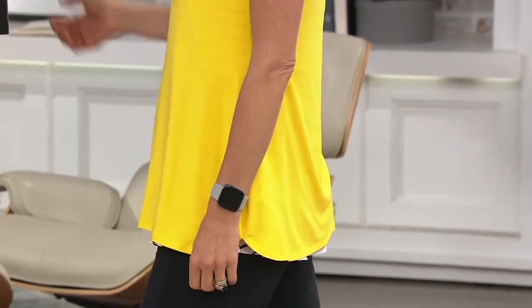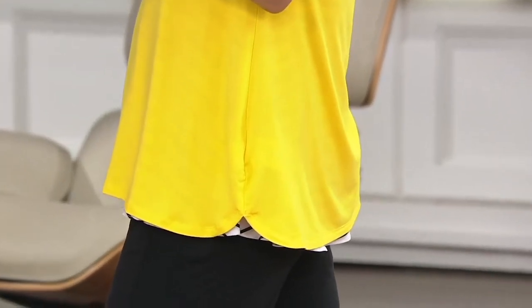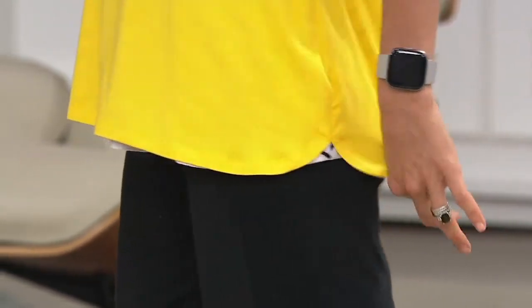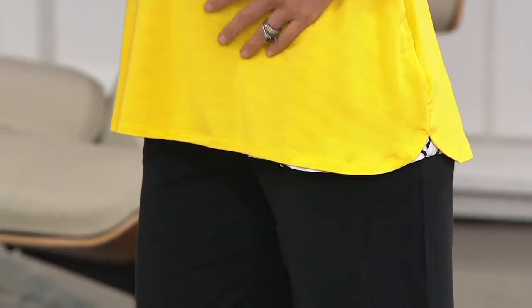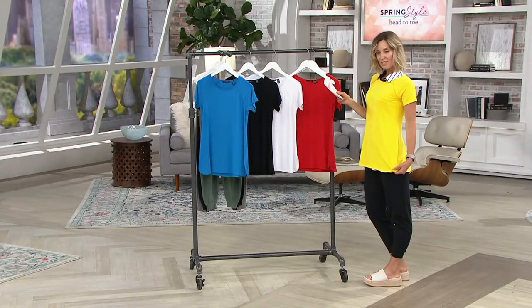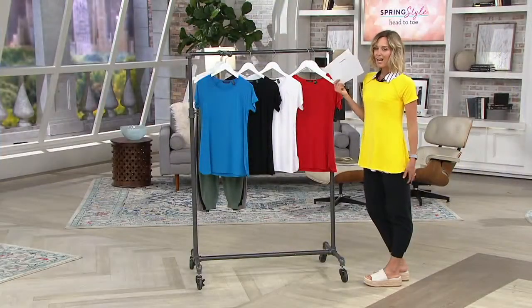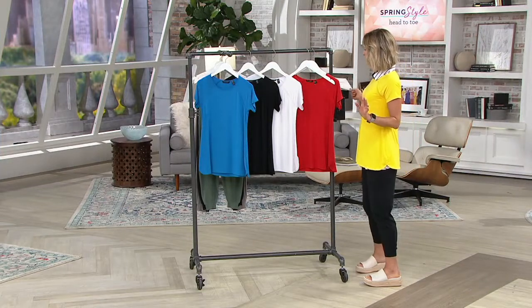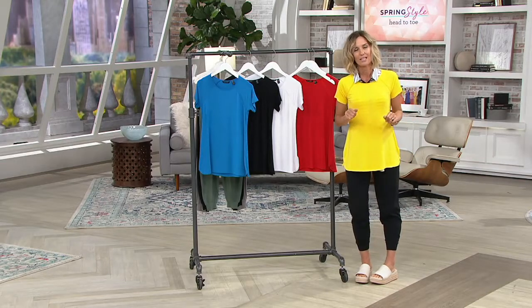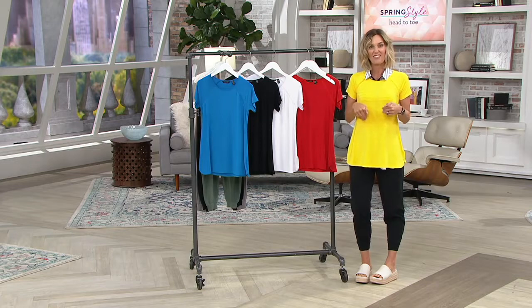I love this color — doesn't this make you happy? What color is this? I would call it yellow, but it's actually canary. So pretty. The story really is the fabric. This is 94% modal, 6% spandex. Modal has some of the same properties as silk, except you can wash it. It stretches great, it's super soft and smooth against the skin, and it does not hold a wrinkle. Modal is expensive, so the fact that you have 94% modal and this is $25 is huge.